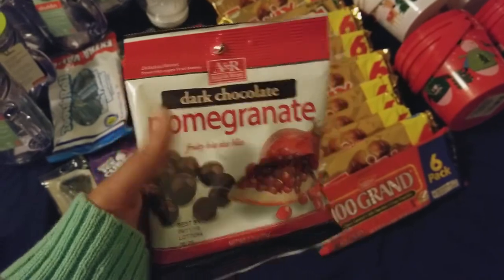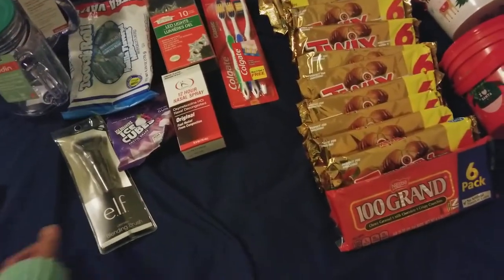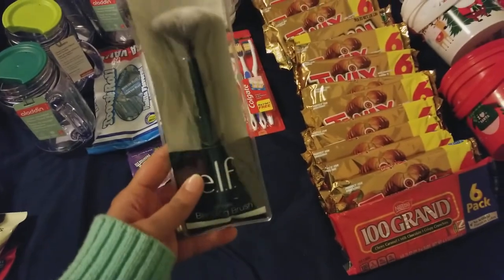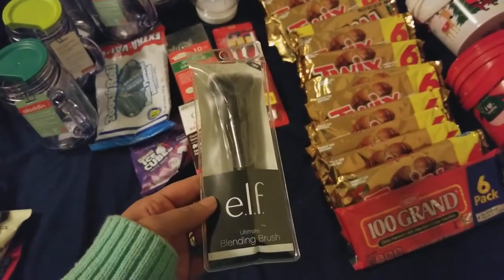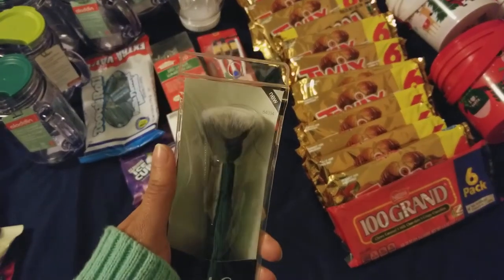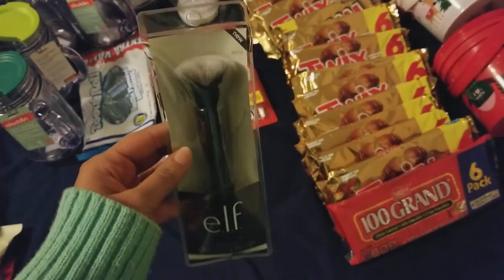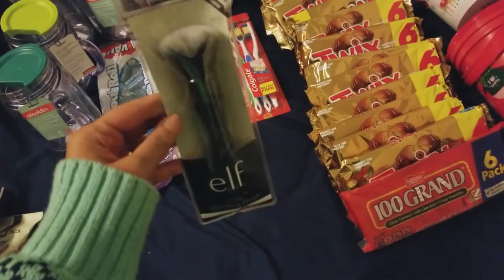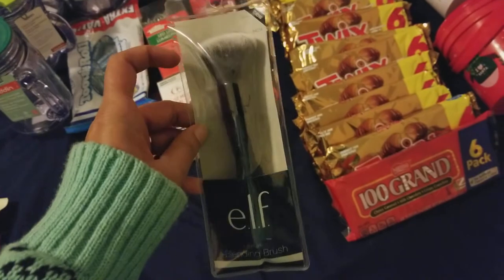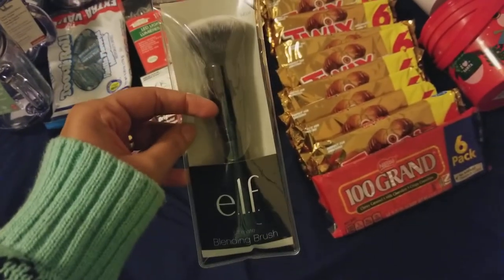I was happy to finally see the three-dollar range by e.l.f. This is the Ultimate Blending Brush — lucky me, this was the only one left. It was kept to the side of something, I just saw it and picked it up, and that's all I wanted from this line. It seems nice and soft, so I can't wait to give it a try.